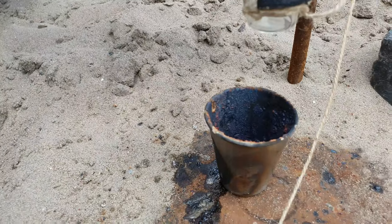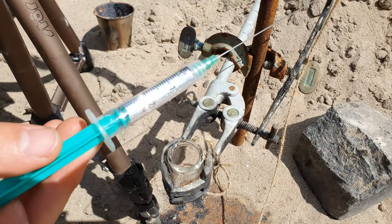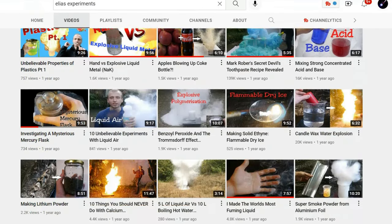But not only that — also the reaction between cesium and liquid iodine, and the reaction between bromine and NaK, an alloy of potassium and sodium. I have linked Elias's channel in the video description. Be sure to watch it, it's worth it.